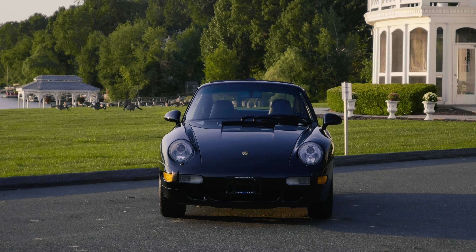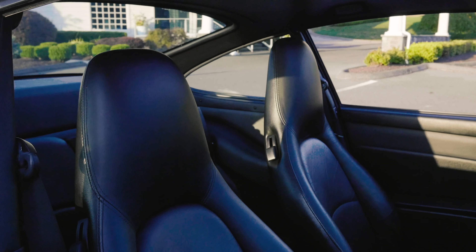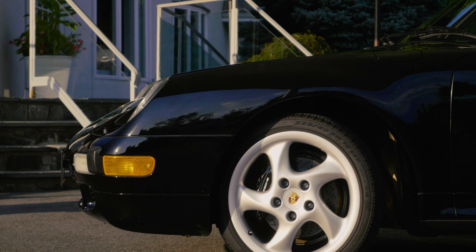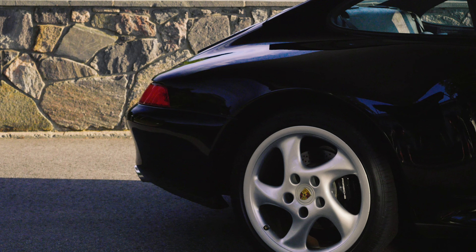This vehicle was sold by Hunting Ridge Motors three years ago under one condition: if the owner ever decided to sell it, we would have the first right of refusal. Well, we couldn't resist. Finding a C2S with just 23,000 miles and in pristine condition is not an easy task.